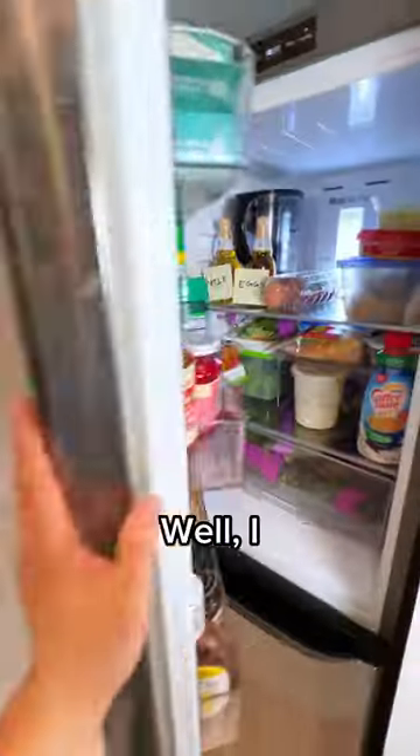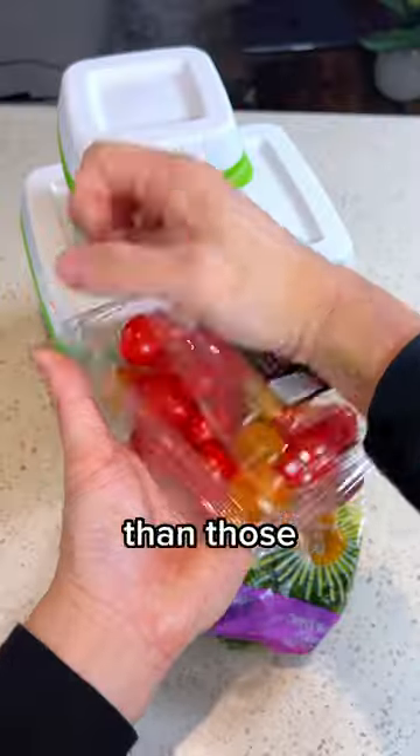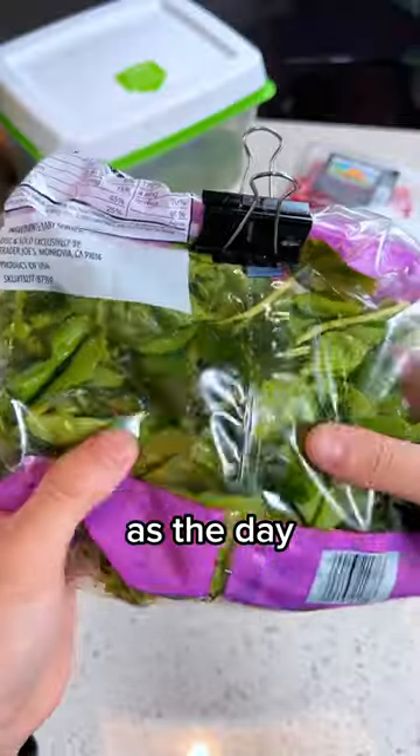So how did it work? Well, I accidentally left them in there for two weeks instead of one. And the cherry tomatoes in the store packaging definitely look different than those we left in the Food Saver. They're mushier and browning, while the ones in the Produce Saver basically look just as good as the day I got them.